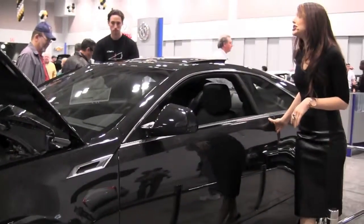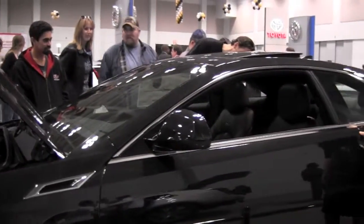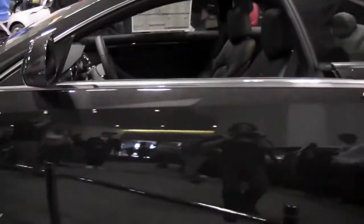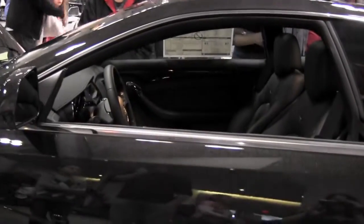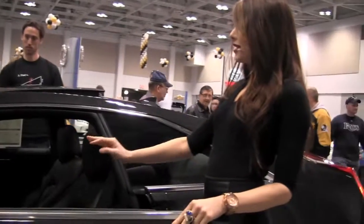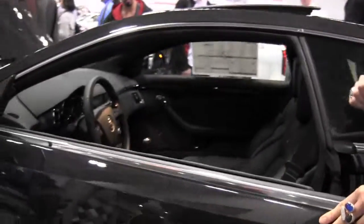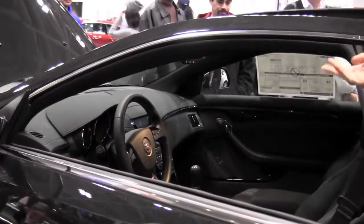Touchpad technology eliminates the need for conventional door handles and creates a sleek, technical profile on the exterior of the CTS. The refined interior blends design and performance elements that evoke this car's capabilities. Unique to the CTS V-Series is an ebony and saffron interior with a V-specific instrument cluster featuring LED light tracers that serve as shift indicators at maximum RPM.